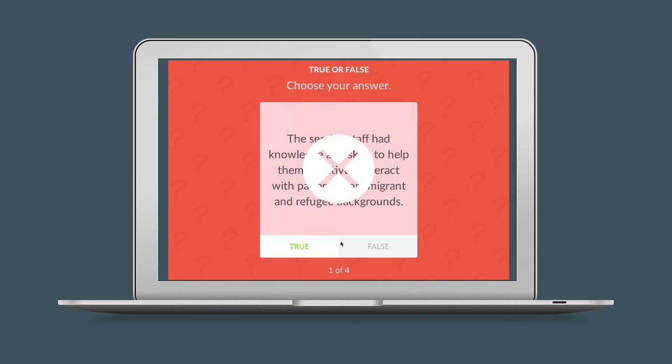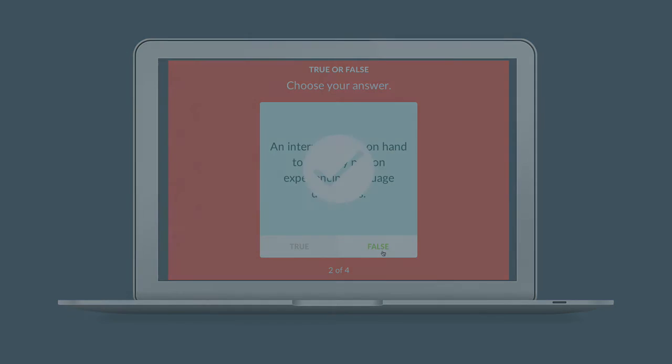You'll love this e-learning model and so will your learners. That's why we have a 365-day money-back guarantee. Ready to talk? There's no obligations — just contact us below.